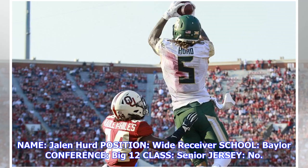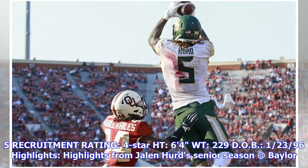Name: Jalen Hurd. Position: wide receiver. School: Baylor. Conference: Big 12. Class: senior. Jersey number 5. Recruitment rating: four star. Height: six feet four inches. Weight: 229 pounds. Date of birth: January 23, 1996.